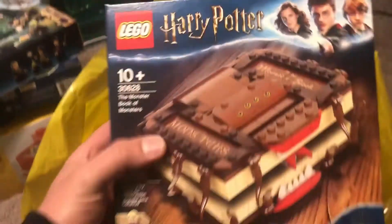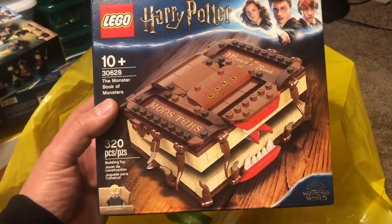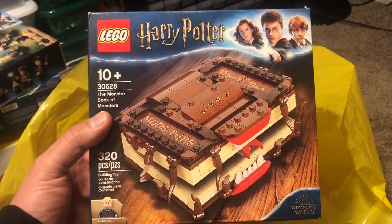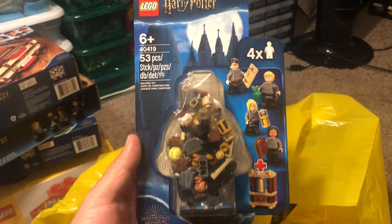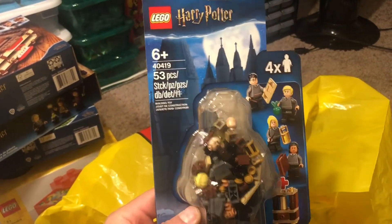I ended up with the Book of Monsters promo, which I'm probably going to be trading with Doug for one of the Charles Dickens Christmas Carol sets. I didn't get that promo, and he said if I got this one I should be able to trade it with him. Then I got one of the minifigure packs — it's about a two-time part out, but it's only 53 pieces, so I figured that would work pretty well.